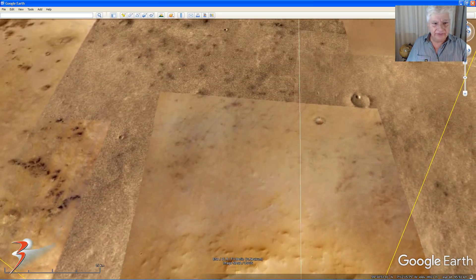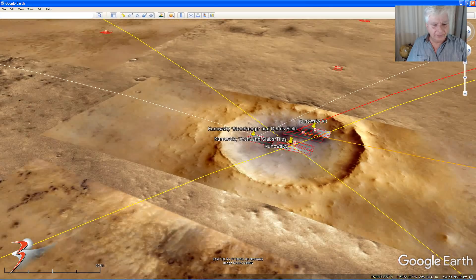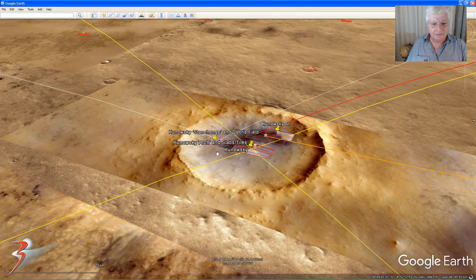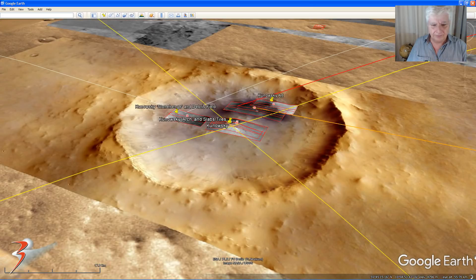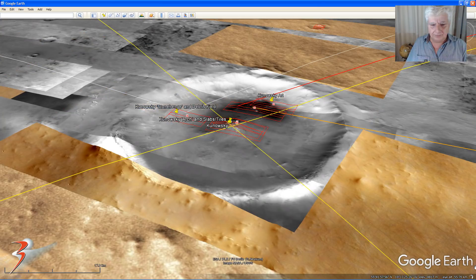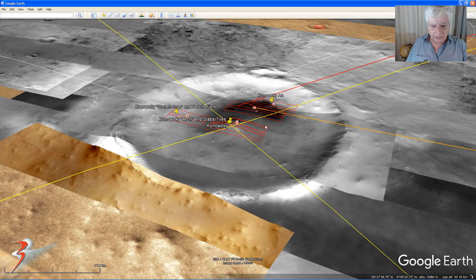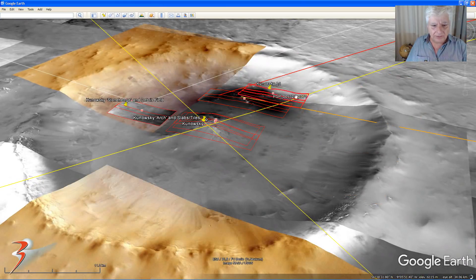Let's check out the topography — let's get a nice elevation first — and switch on the CTX mosaic just for better definition. So now we can see the central peak, or what might be an eroded pyramid right there, with the artwork located on that side.